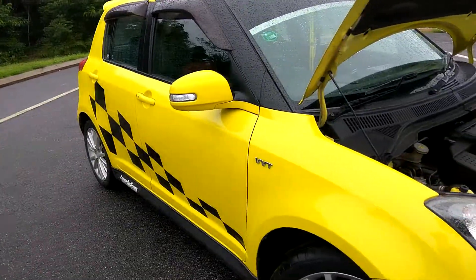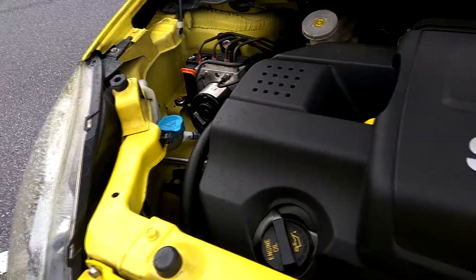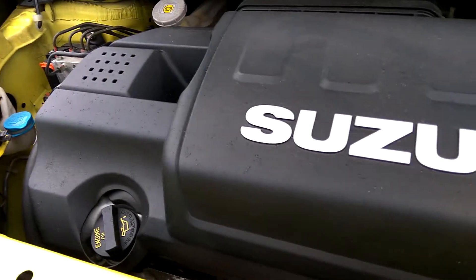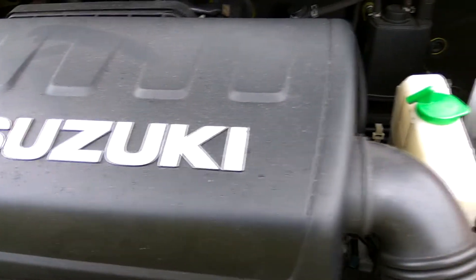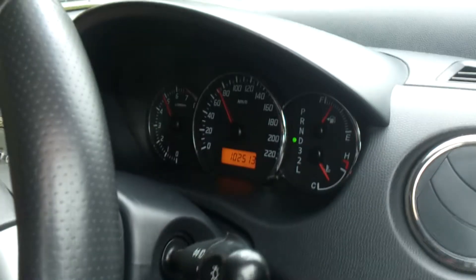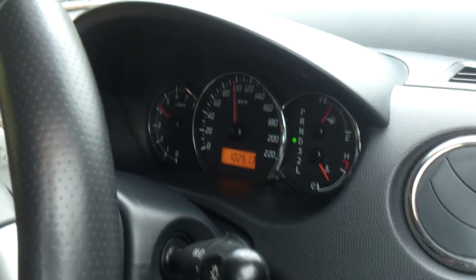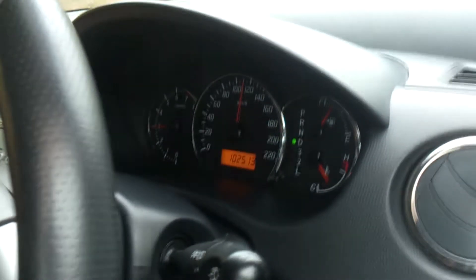The normal Swift features a 1.3 and 1.5 engine, but this one has a 1.6 M16A. The engine is re-stroked with a higher lift cam, forged pistons, a different throttle body, and different valve springs. It is now producing 92 kW and 148 Nm of torque — that's 17 more horsepower and 15 more Nm of torque than the normal 1.5 Swift. On top of that, it also has a different manual transmission, free-flow exhaust, and stiffer sport suspension.